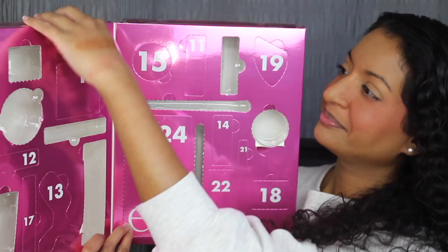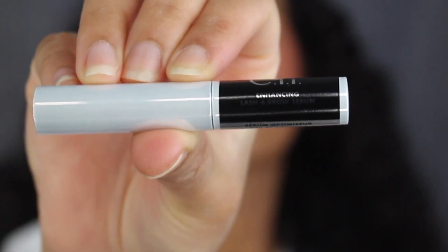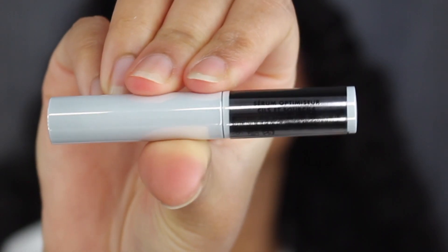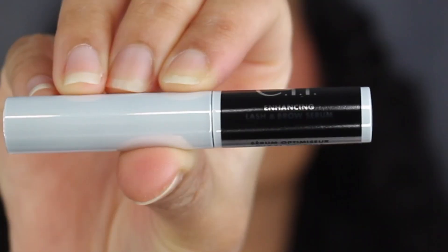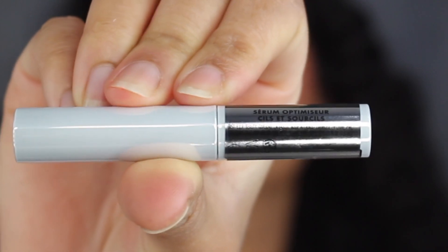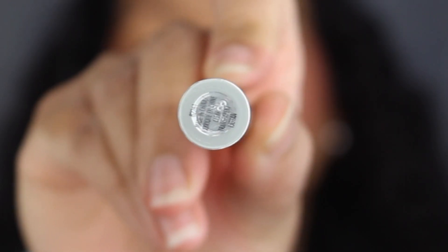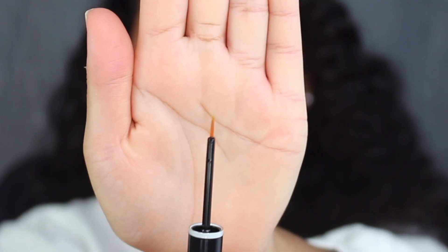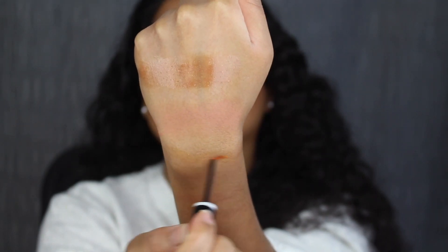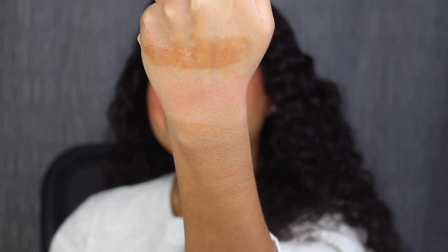Day number ten is up at the top. Here we have an enhancing lash and brow serum — it was made in China. You get 0.05 fluid ounces or 1.5 milliliters of product, and this has a three-month shelf life. On the bottom it states it was made in China and this is in the shade clear. Here's what the wand looks like. I can't even see it on the back of my hand — I have no idea why I swatched it.